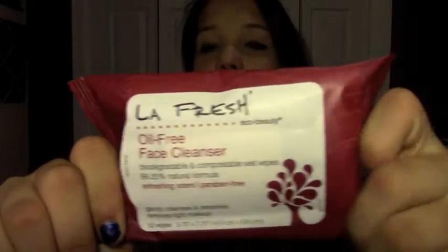And the last thing in here is just this LaFresh Oil Free Face Cleanser — it's biodegradable and compostable wet wipes, 99.25% natural formula, refreshing scent, and paraben free. Look at this — there are 10 in here. This is like half a full size. And I have a full size Zoya too. Shout out to Ipsy — I'm going to tweet you after this because I love you.